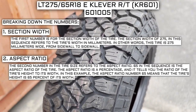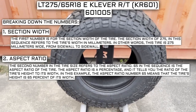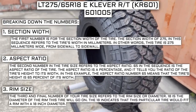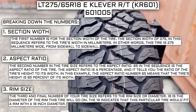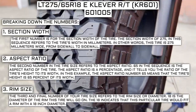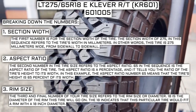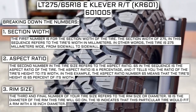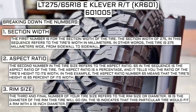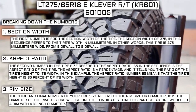The second number refers to the aspect ratio. 65 in the sequence is the aspect ratio — a percentage that tells you the ratio of the tire's height to its width. In this example, 65 means the tire's height is 65% of its width. The third and final number refers to the rim size or diameter. 18 is the diameter of the rim this tire will go on, meaning it fits a rim with an 18-inch diameter. Keep in mind, this number is not negotiable. Unlike the first two numbers, you can't upsize or downsize it — the only time this changes is if you are actually changing your rim size.